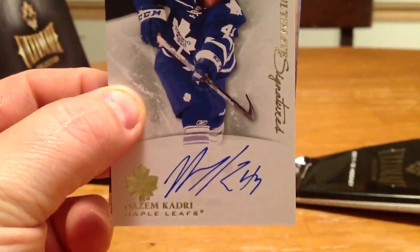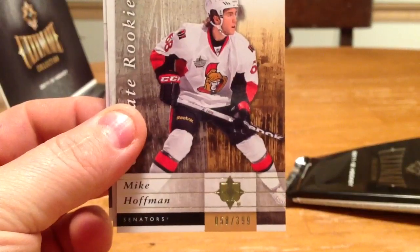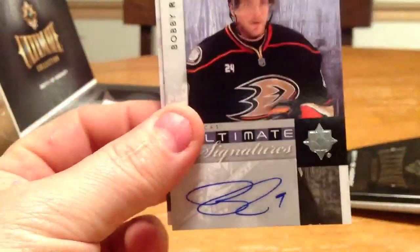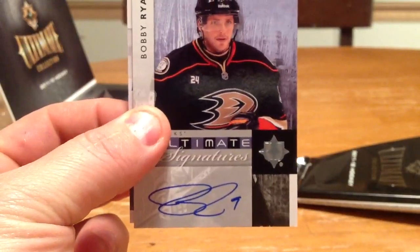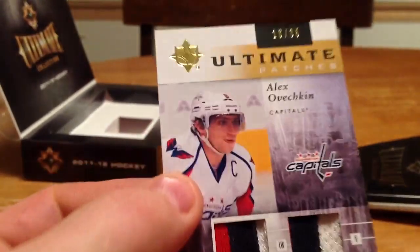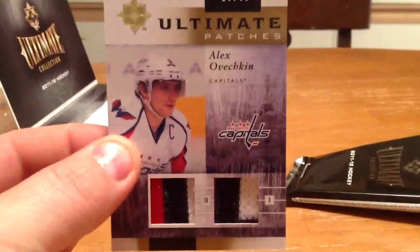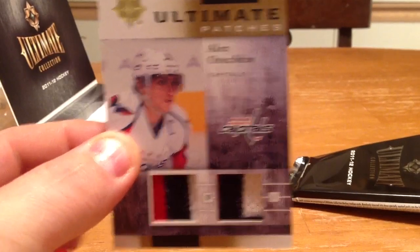Empty box. Here we go, good luck everyone. I saw an Ovi patch — start at the front. We have a Nazem Kadri Ultimate Signatures for the Leafs, and that goes to Hot Trick 2008. Next card is Ultimate Rookies of Mike Hoffman, number 58 of 399. The next card is a Bobby Ryan Ultimate Signatures — those aren't numbered — and that goes to Anaheim Dismonkey 1. And the last card is a Dual Ovi patch, which is numbered 16 out of 35, and that goes to Laney Steve of the Capitals. Congrats everyone.